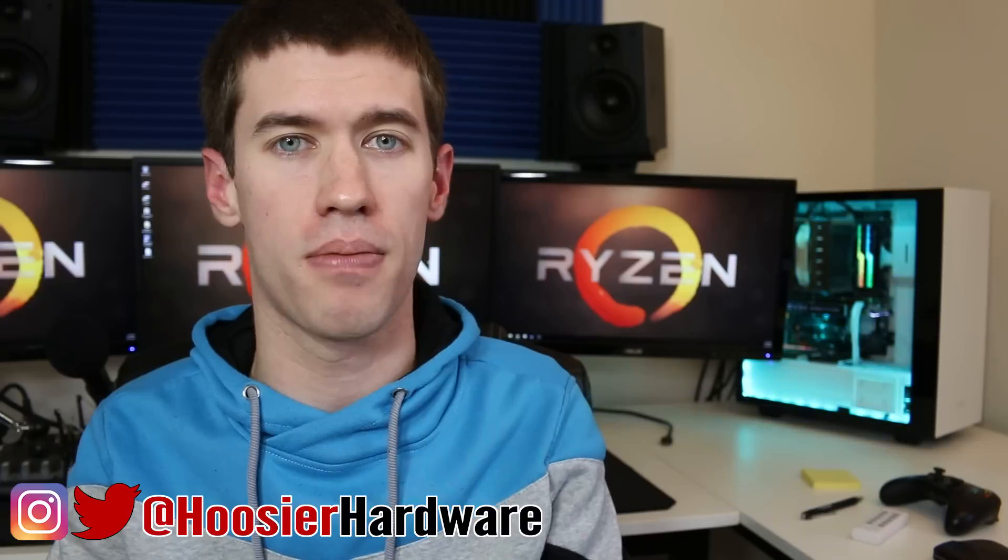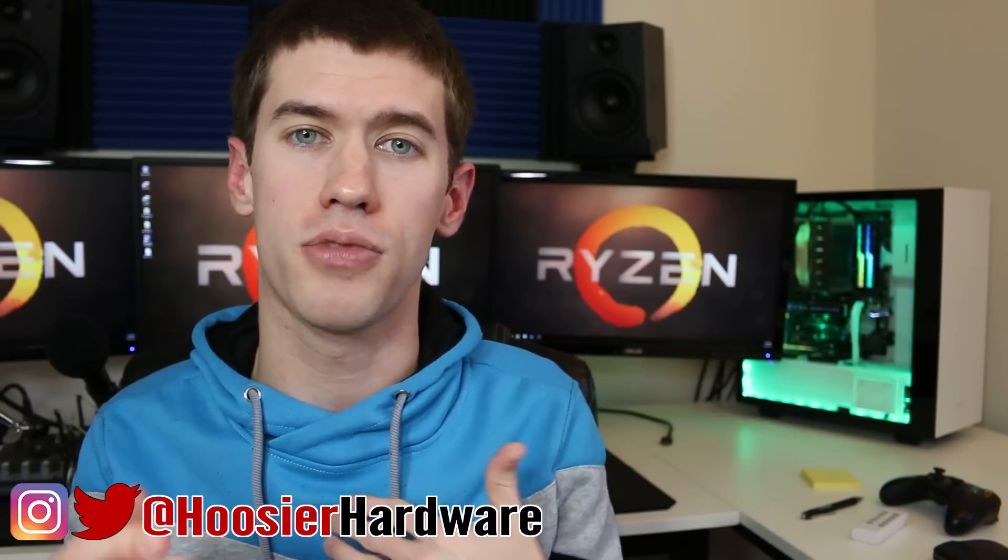If you like my reasoning, give me a like down below, share, and subscribe — all those things are super helpful. You can also follow me on Instagram and Twitter at Hoosier Hardware. I'm really curious what you think about my rationale. Do you think there is a place for the 7600k even if it won't give you the best bang for your buck? Let me know in the comments. I'm Shane from Hoosier Hardware — I'll see you guys in the next video.